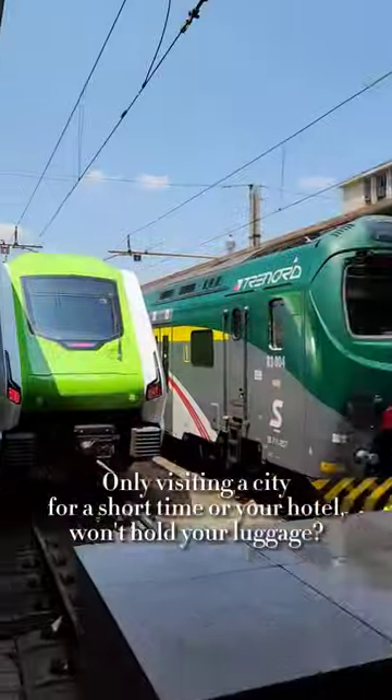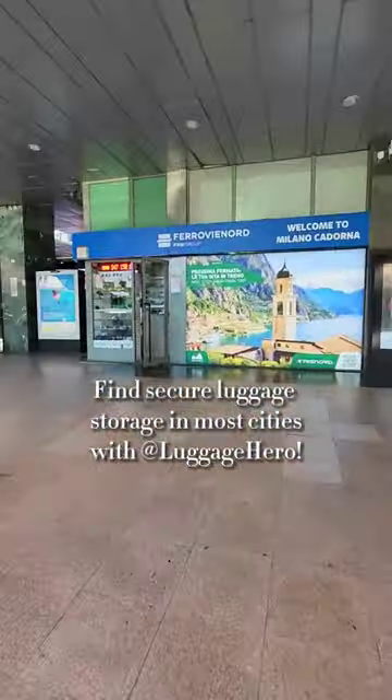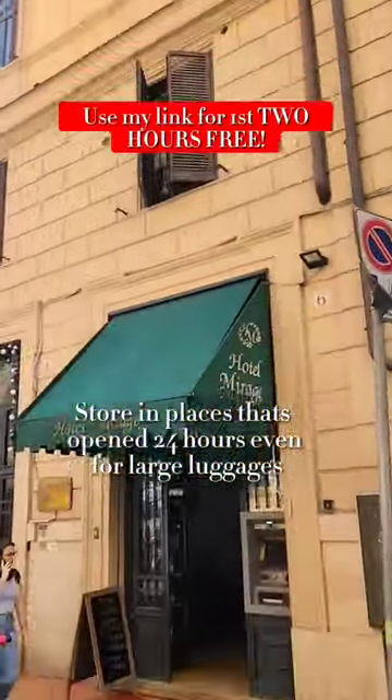Get ready with me — Travel Essentials Part 4. Visiting a city for a few hours but don't know what to do with your luggage? I use Luggage Hero to find secure luggage storage spots for even my large checked bag. There are storage facilities in most cities and in different locations.